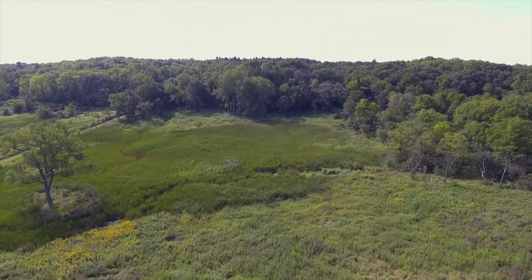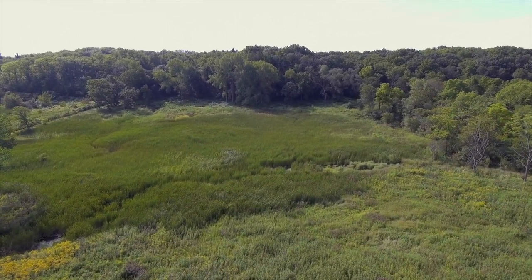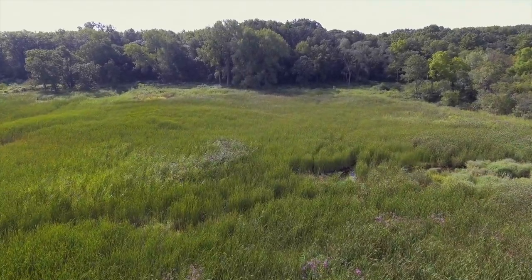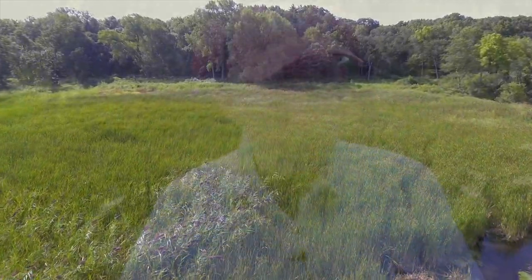In Illinois, there's only about 120 acres of high-quality graminoid fen, and that's the type of fen wetland we're working to restore here today. In fact, where you're standing, it's peaty soil. That water moves through the ground, moves through the peat, and keeps it saturated.